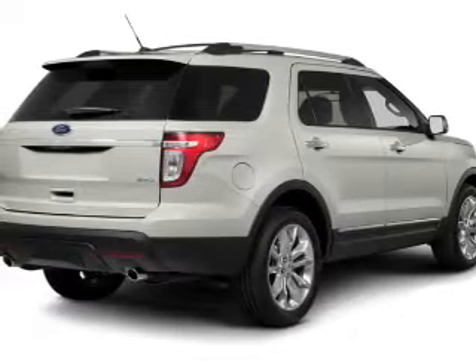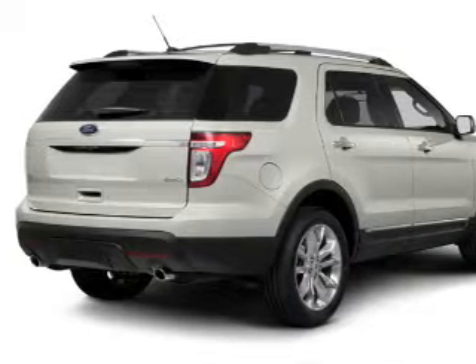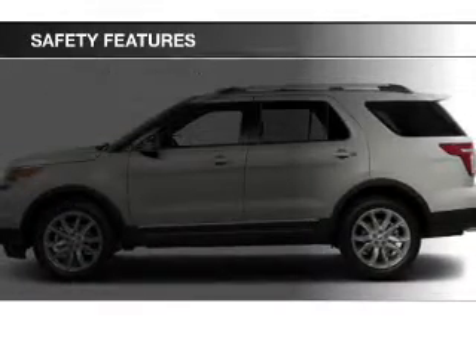The features include a power sunroof, leather seats, heated seats, Bluetooth connectivity, steering wheel controls, alloy rims, dual temperature controls, a spoiler, a navigation system, and iPod integration.